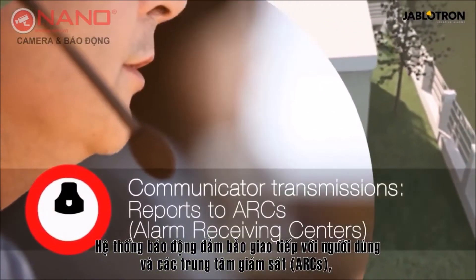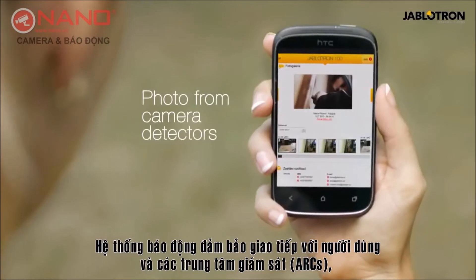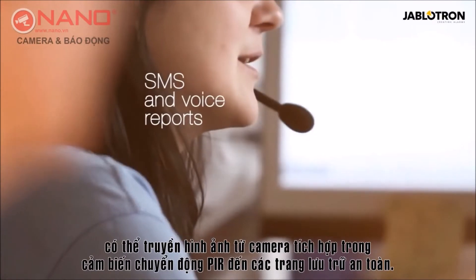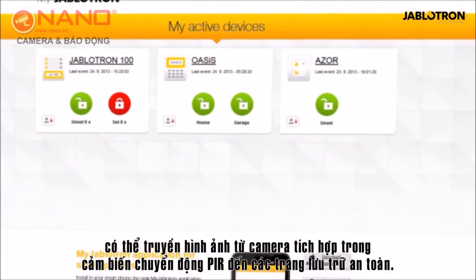System communicators ensure communication with users and alarm receiving centers, and transmit images from PIR detector cameras to secure storage sites.